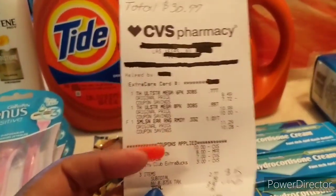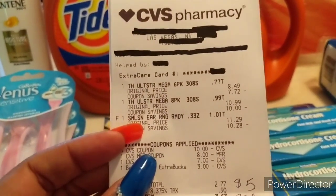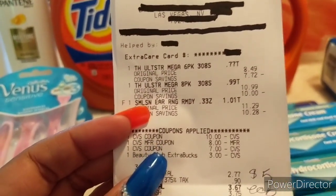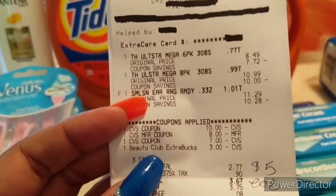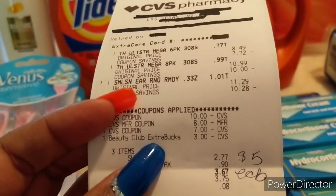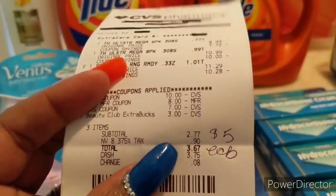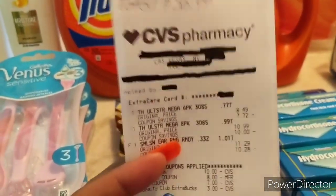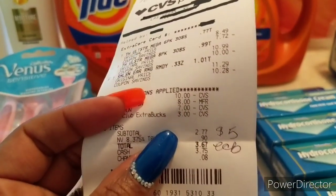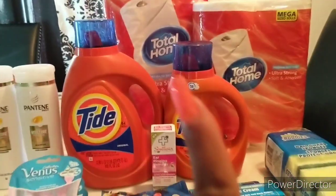I didn't have any CRTs either for that transaction. I rolled in the $10 ECB from the Spend $30 Get $10, the $8 ECB and the $7 ECB from the razors, and the $3 ECB from hitting Beauty. My starting total was $30.77 before all ECBs. My total out of pocket was $2.77, and I got back the $5 ECB for the Total Home deal.